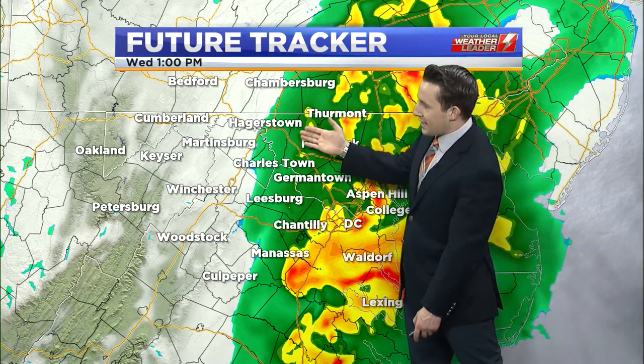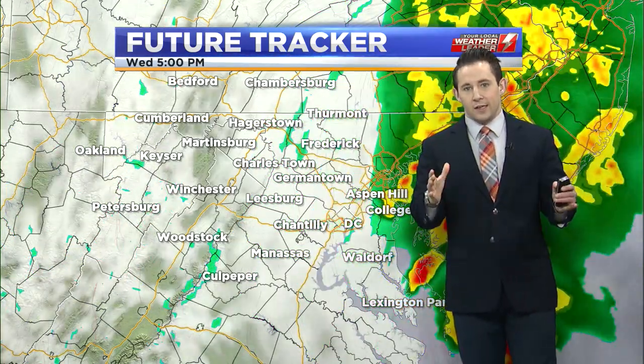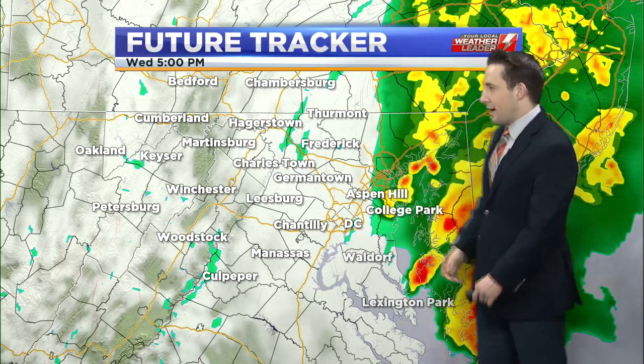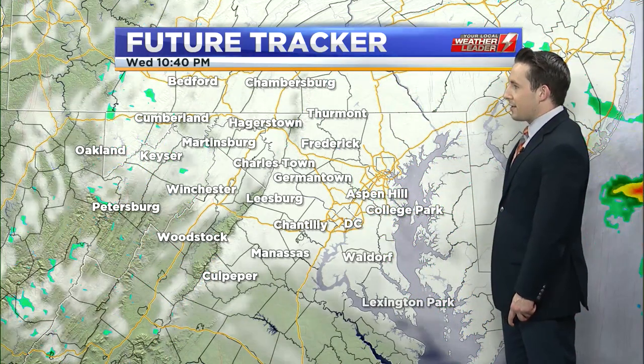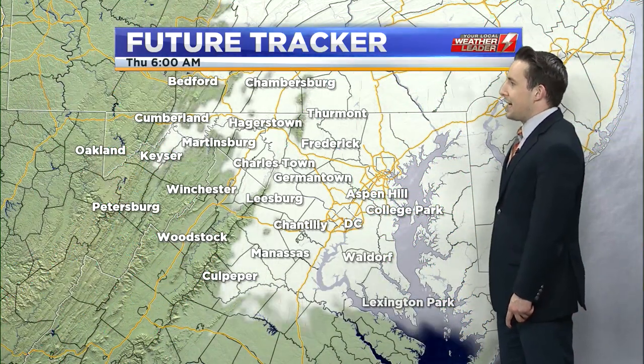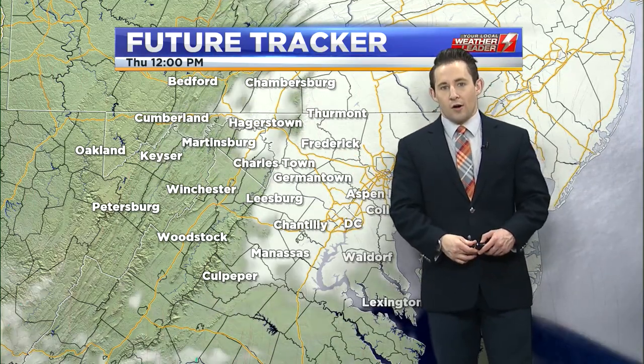It could push as far west again as I-81, but most of the western half of the viewing area is going to just stay cloudy and dry. Nonetheless, that rain gets out of here by the 5 to 6 o'clock hour.